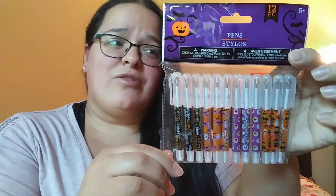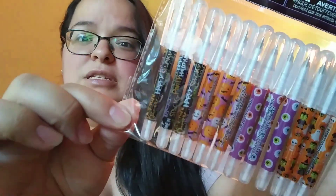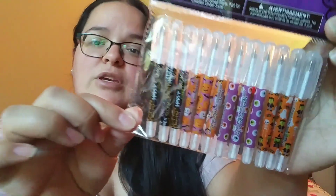I picked up this little set of Halloween pens — you get 12 with all these different designs. I thought those would be cute for the kiddos.